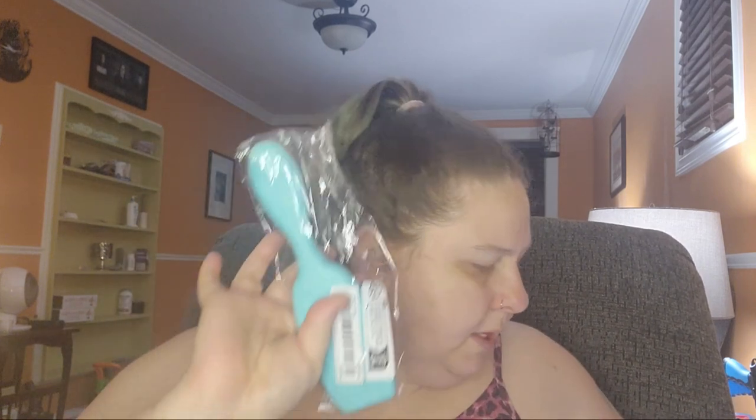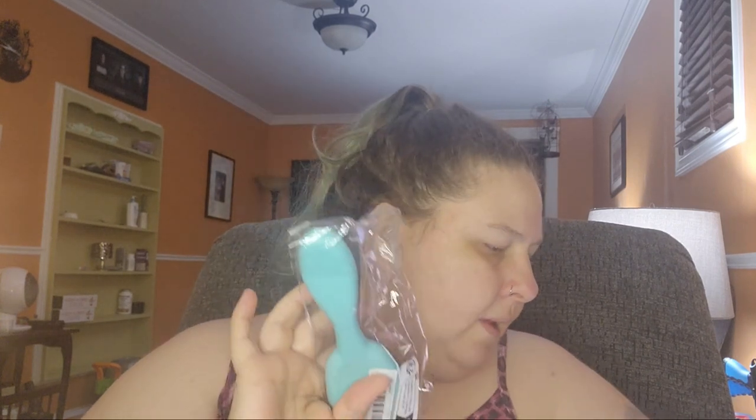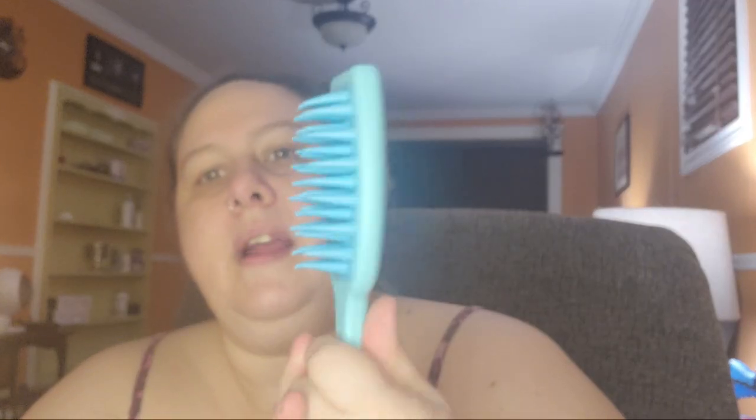Next up is a hairbrush — specifically a long-handle hair-washing comb for $2.69. I have very thick hair and I like to brush it out while I'm in the shower. I have one now with hard bristles and it's just not working, so I thought I'd give this rubbery one a try. For $2.69, it's worth it.